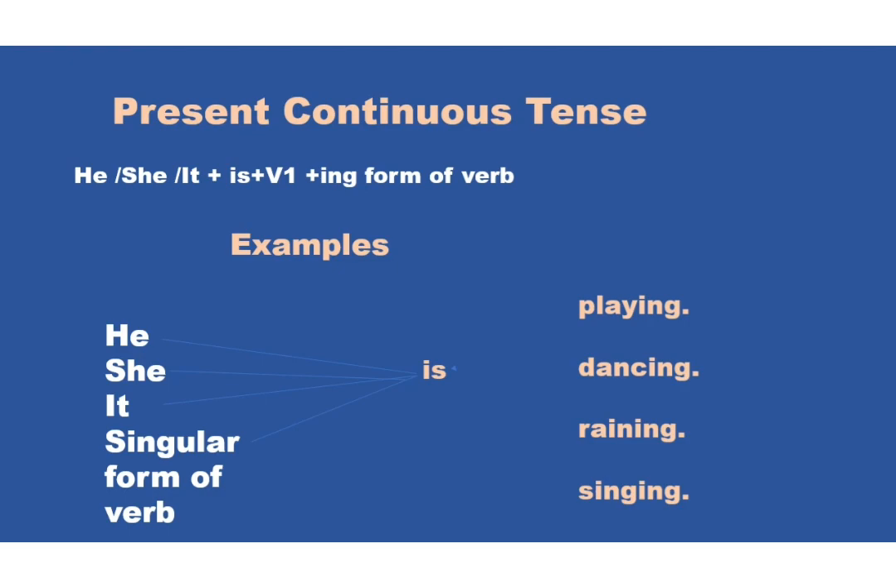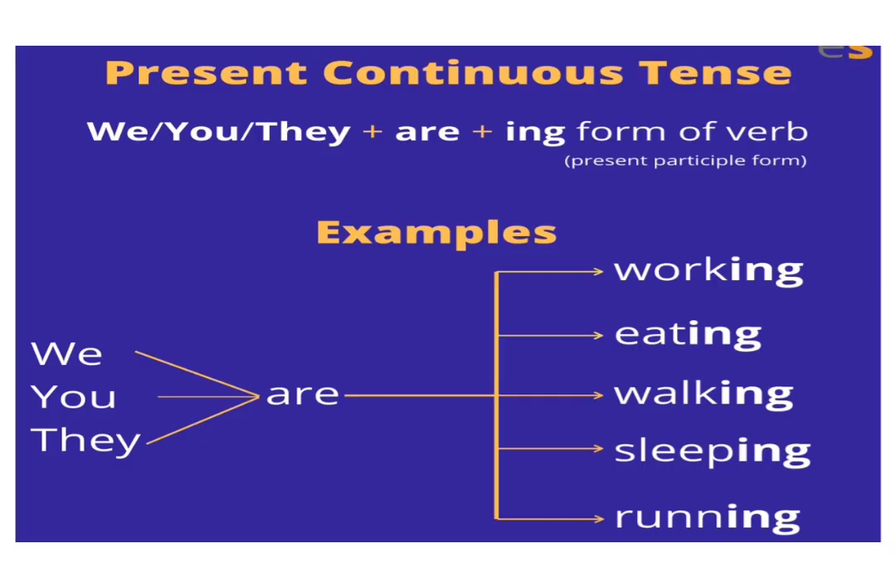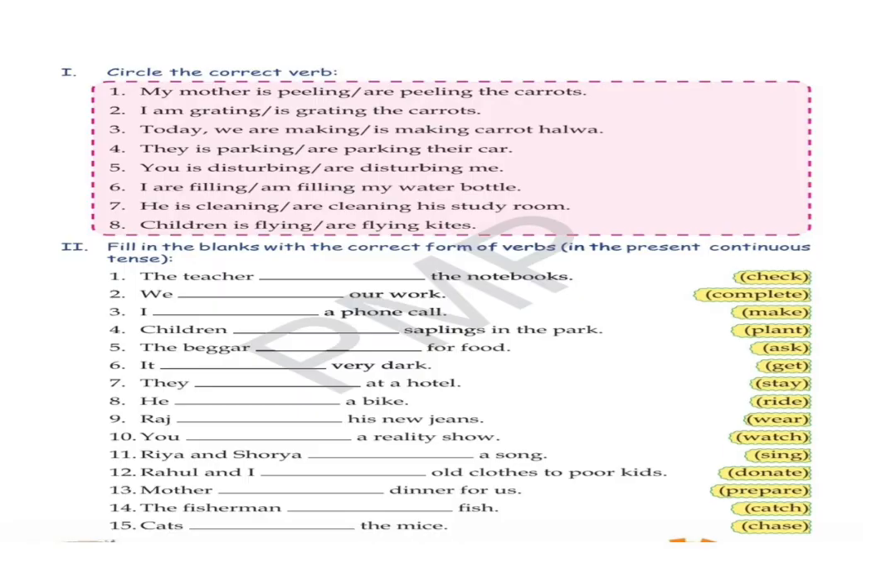Vidhu is singing. We use 'are' with we, you, they, and plural form of verbs. Like: we are working, you are eating, they are walking, etc. We use 'am' with I, like: I am talking to you.